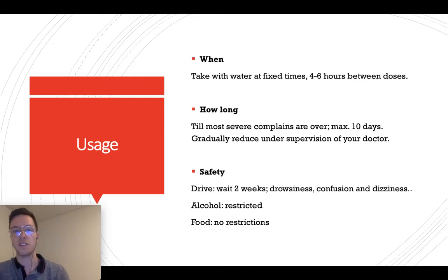Regarding use: take it with water, before or after dinner, at fixed times. This way you keep the correct level of medication and never experience pain peaks. Wait between 4 to 6 hours between doses, and for children, at least 6 hours.